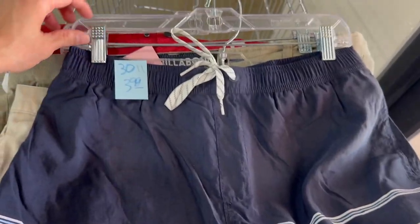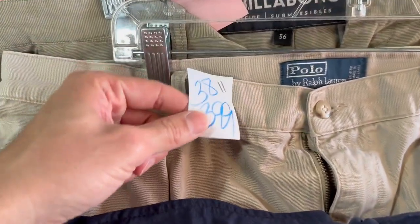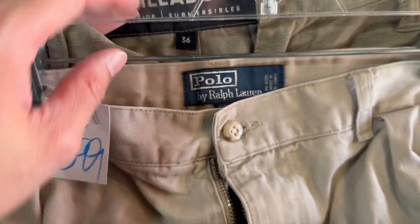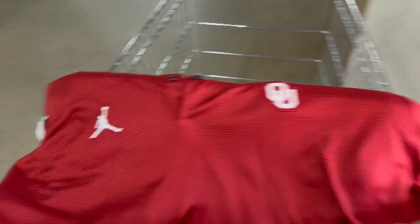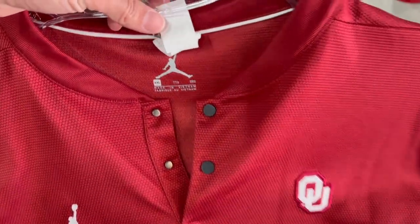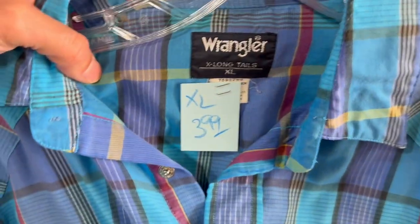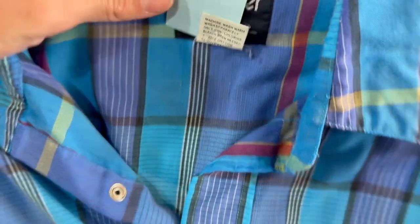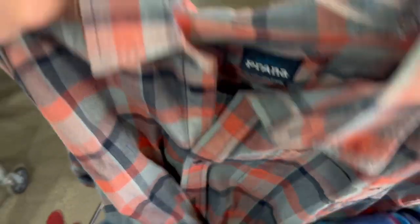Somebody must have come here before me so we're not even going to set the tripod up. We got this Quicksilver Waterman's Collection medium for $4. The white ones were $0.99 — this is just a Ralph Lauren Andrew short, pleated, not the best seller, but for $0.99 it's doable. Billabong Crossfire for $5 — actually a really good seller. Then a Jordan Oklahoma University 2XL for $0.99, a Wrangler XL long tail with pearl snaps for $4, and a Piranha 2XL plaid short sleeve. People get here before you and you just get whatever you can and go to the next one.